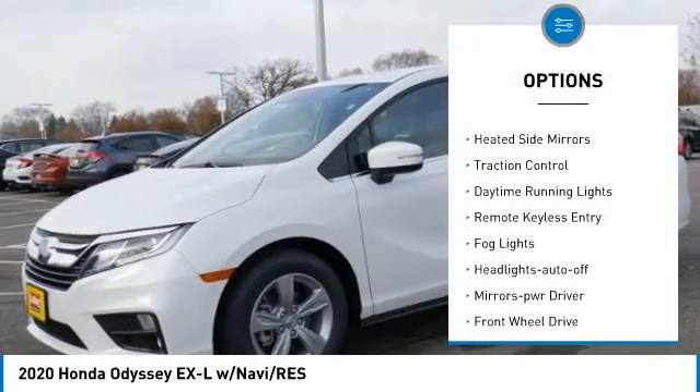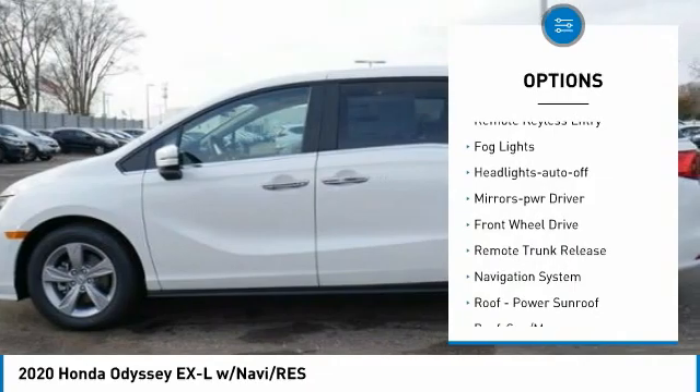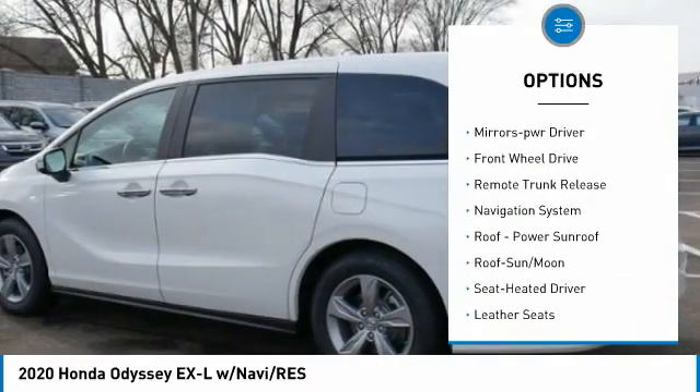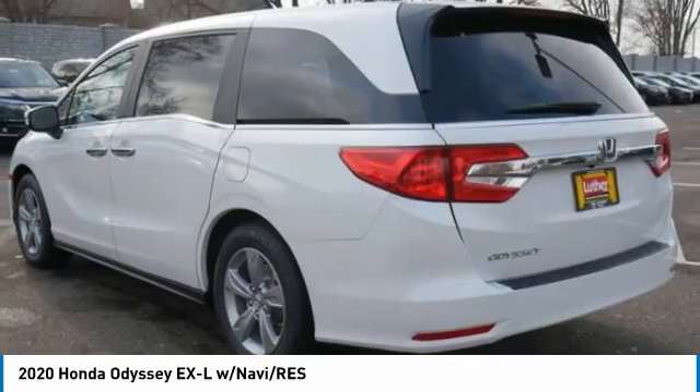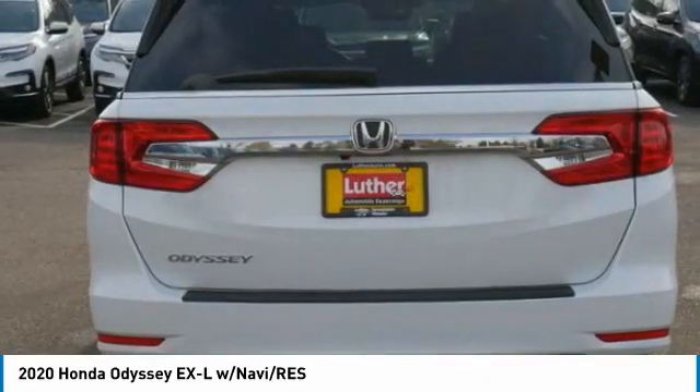Aluminum wheels, beaded side mirrors, traction control, daytime running lights, remote keyless entry, fog lights, headlights auto-off, mirror memory, FWD, and remote trunk release.